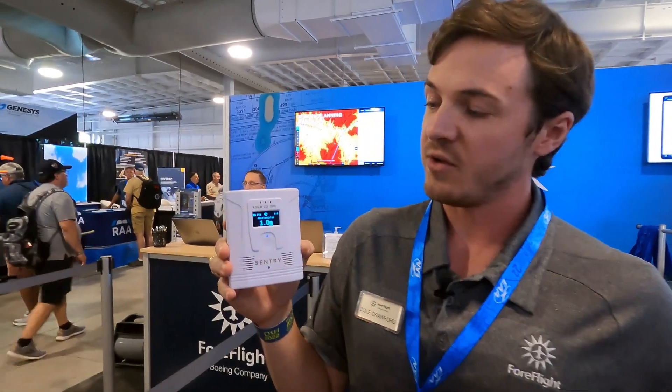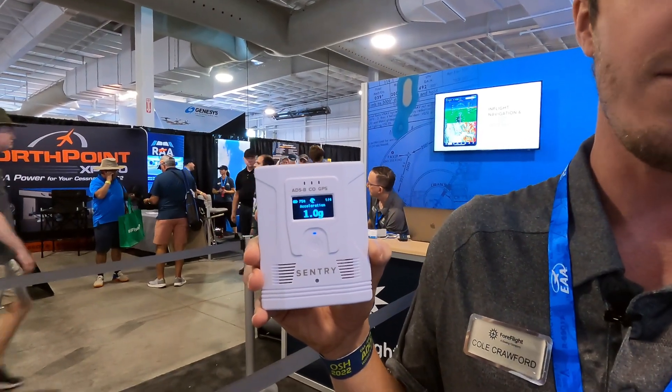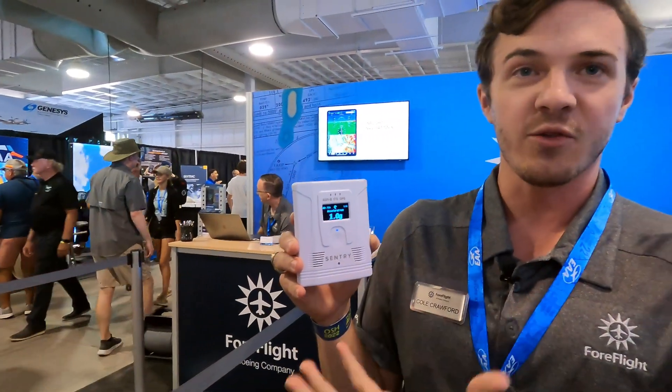It also has an auto power on/off feature so that the device can turn on when you turn your master switch on and turn off when you turn your master switch off. It retails for $799 and we're excited to share it with you all.